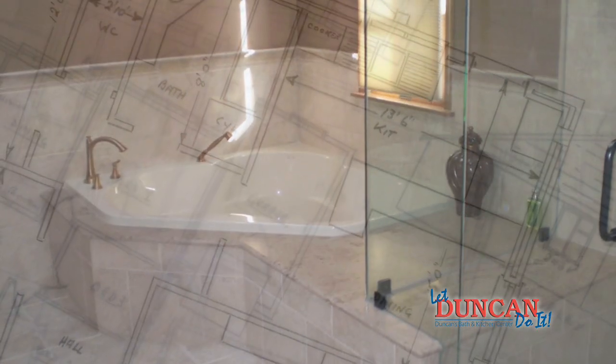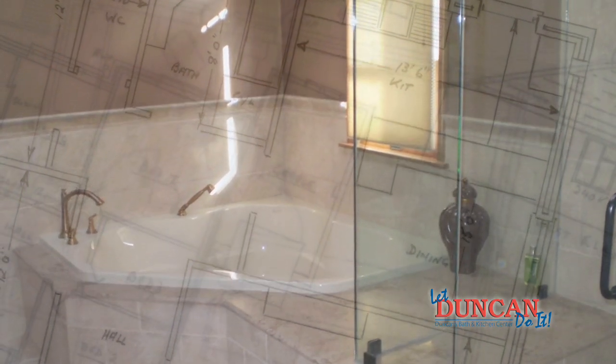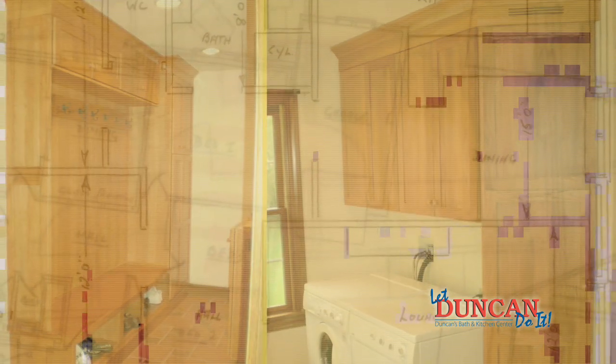From that point we take measurements, come back to the office, and computer-design the layout of their bath or kitchen. Then we have the homeowner come into the showroom. At that point we'll have done some CAD drawings — computer-aided drafting — where we can show them perspective views as well as floor plans. On those floor plans we can show a lot of different ideas, maybe two or three different plans. Once the floor plan is agreed on and any adjustments are made, then we start talking about product.